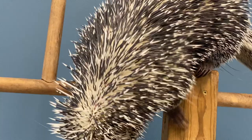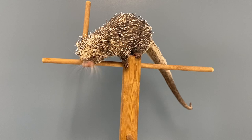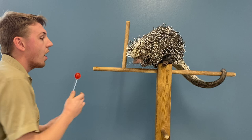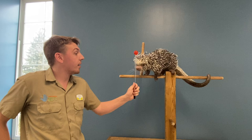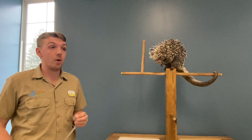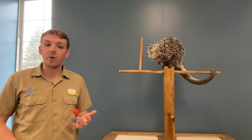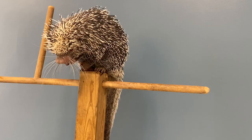Renzo today is getting fed almonds, different fruits, and vegetables. He's actually able to crack open hard nuts like Brazil nuts just with his teeth, because his teeth are ever-growing — they never stop growing. He is a rodent, just like rabbits, chinchillas, rats, mice, other porcupines, capybaras, and beavers. The front two teeth on the top and bottom grow continuously throughout his life. Here at the zoo we feed him hard fruits and vegetables like apple and carrots, and hard nuts like almonds and peanuts, so his teeth get ground down over time and don't grow out of control.